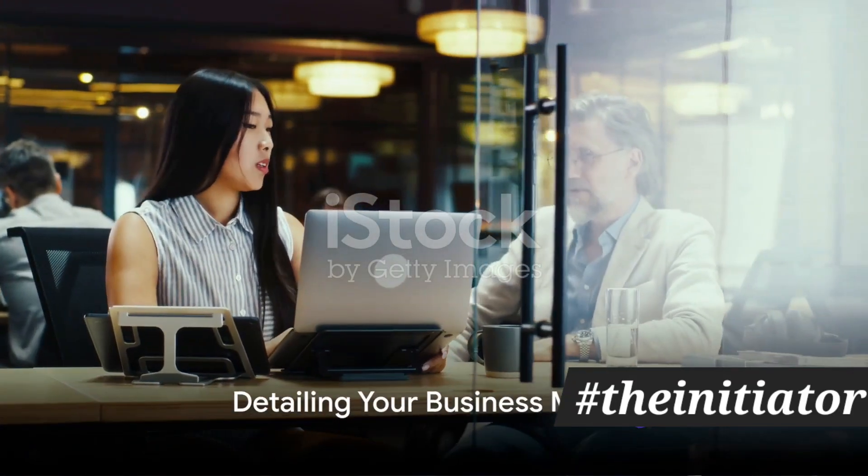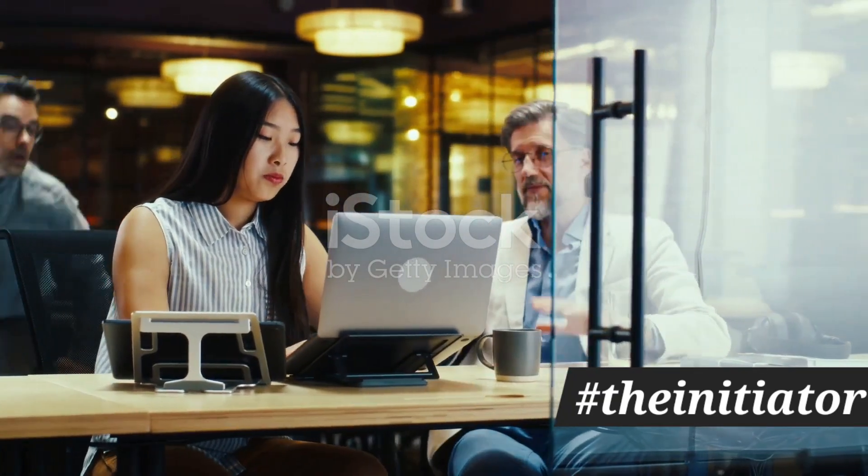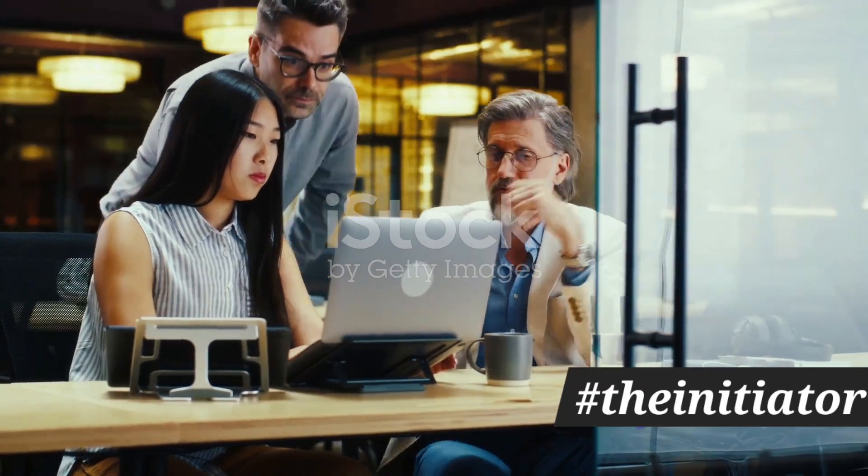The fifth step is all about your business model. How will your startup make money? This is where you detail your revenue streams, pricing strategy, and sales and distribution channels.